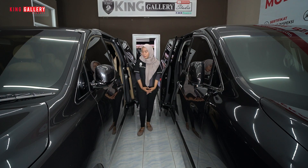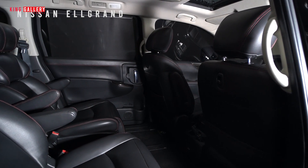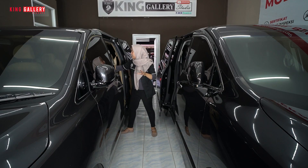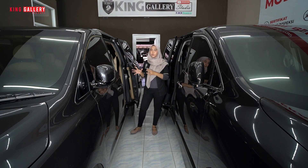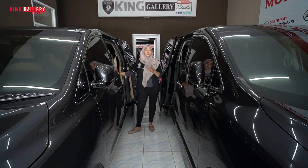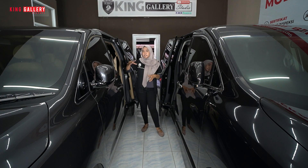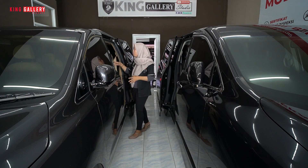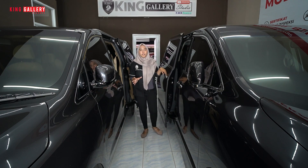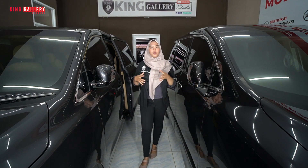Karena ini mobil MPV, untuk luasannya sama-sama luas banget ya. Tapi kalau misalkan yang Nissan Elgrand ini, dia lebih ke captain seat. Dan yang Kia juga sudah captain seat. Untuk bagian tengah dan belakang, Kia ini mirip seperti Hyundai Staria. Untuk baris belakang Nissan Elgrand ada 3 kursi, sedangkan yang Kia ada 4 kursi di baris belakang, jadi total kapasitasnya bisa sekitar 11–12 orang. Untuk review secara lengkap ada di King Galeri Channel 2.